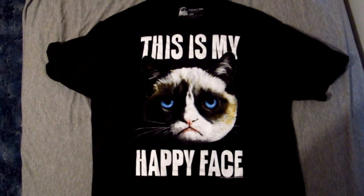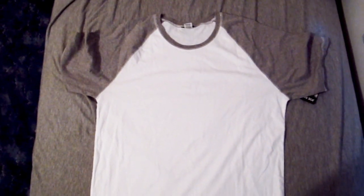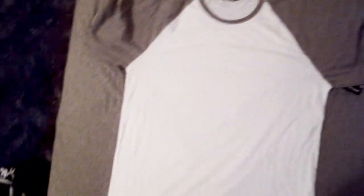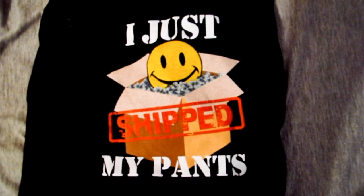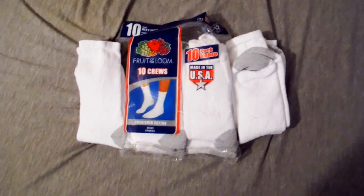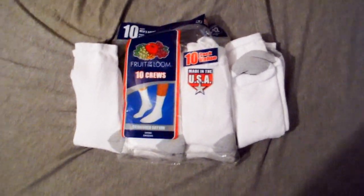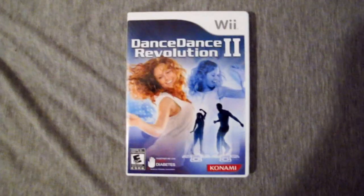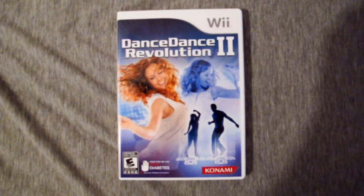An awesome grumpy cat t-shirt. A regular two-tone white and gray shirt, which is pretty cool in itself and it also matches my bedsheets. I just shipped my pants — pants and socks, likely because I burn holes in the socks that I wear because I play a lot of Dance Dance Revolution shoeless. I love this game so much.